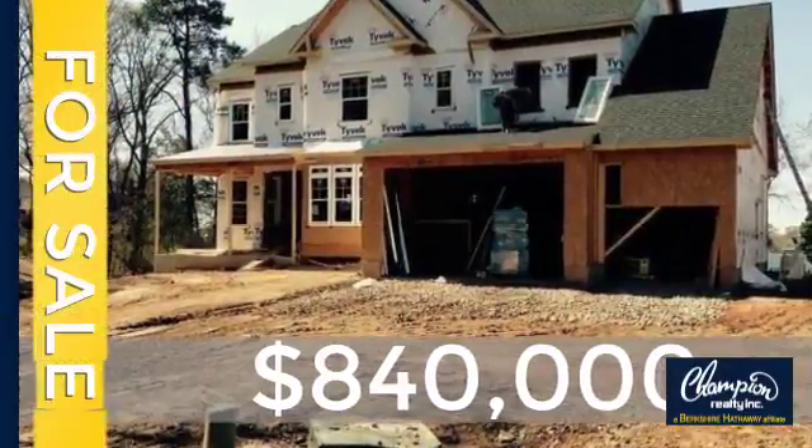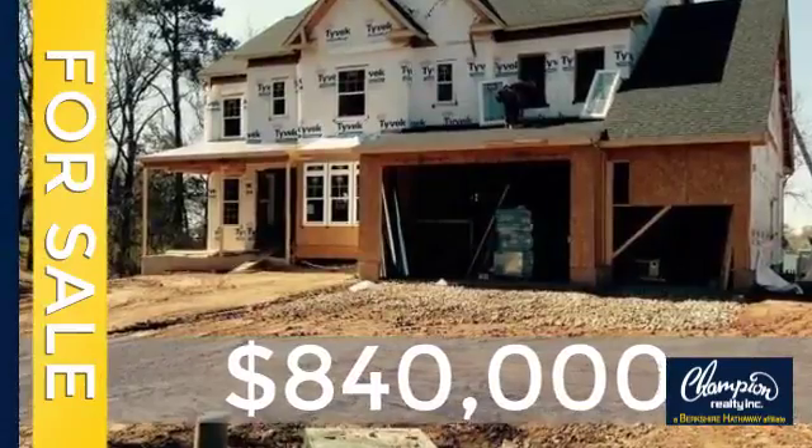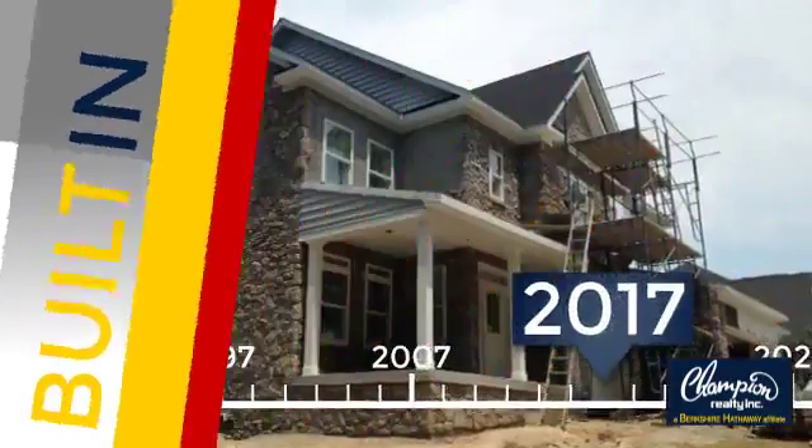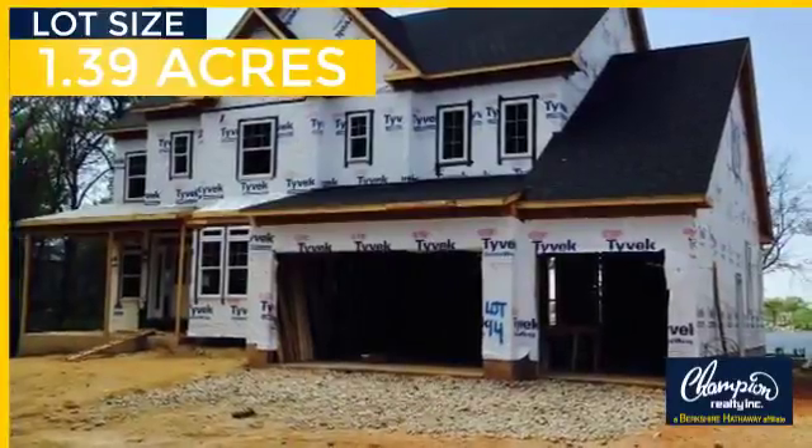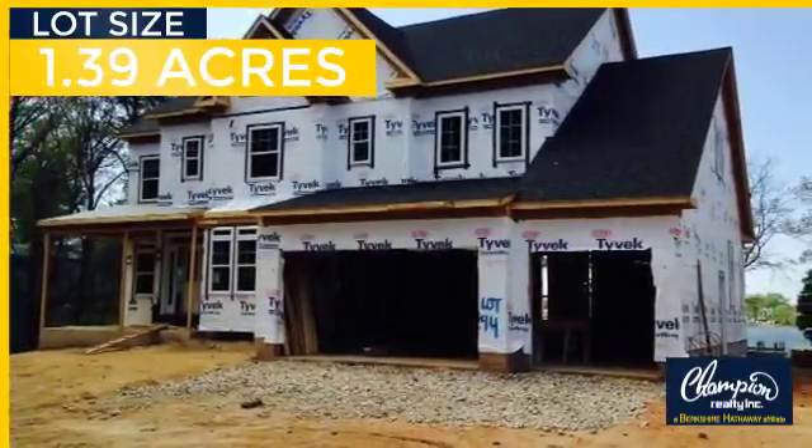Currently listed at just over $800,000, this property was built in 2017 and features over 4,000 square feet of space, giving you a spacious layout to play host or kick back and relax after a long day.